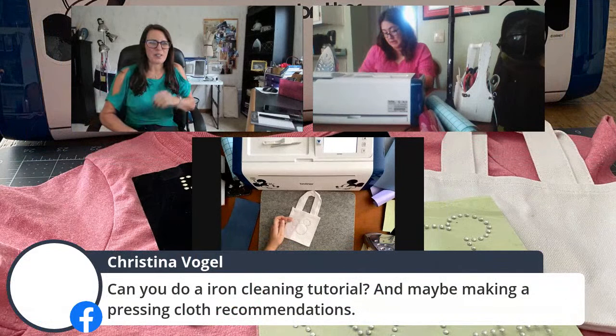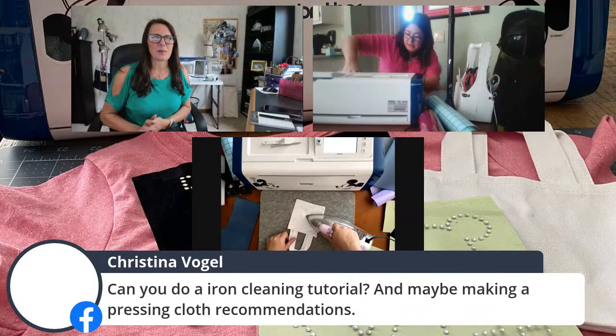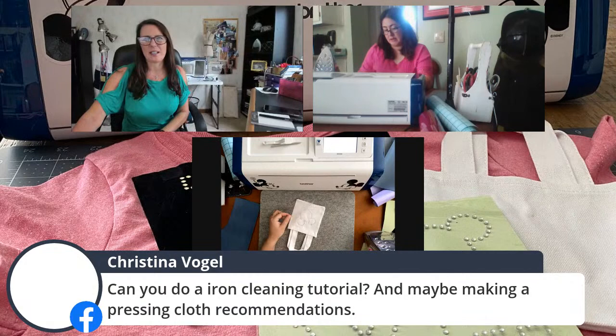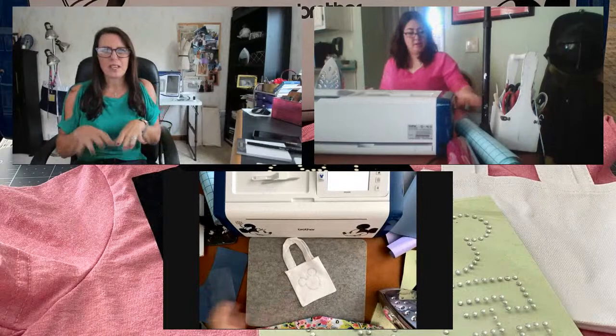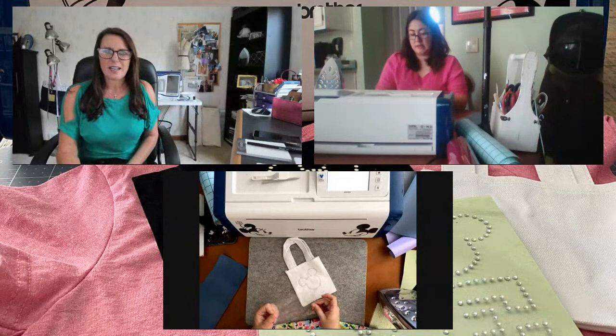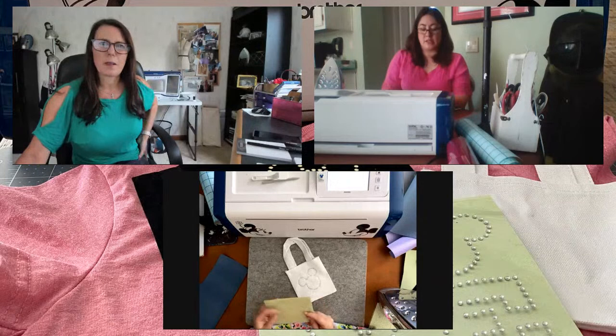Christina asks if I can do an iron cleaning tutorial - I think it's on my blog. For press cloth recommendations: I usually prefer a lightweight cotton, or even silk organza. A lot of times I'll just grab a piece of muslin I use for testing patterns. Any cotton works great because it's a natural fiber and the steam can get through it.